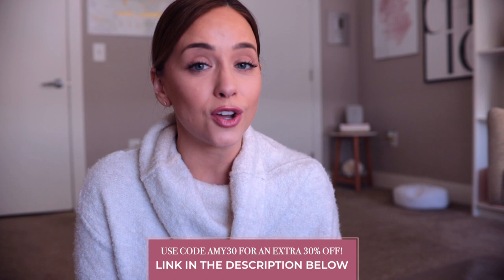Check out the link in the description below because Drops is offering 20% off every shipment, and all of their shipments are carbon neutral, so you can feel really good about the environment. If you also use my code Amy30, you'll get an additional 30% off, just to see if you really love the product and save a little extra cash.